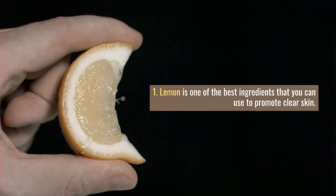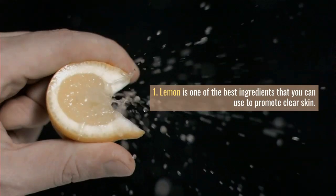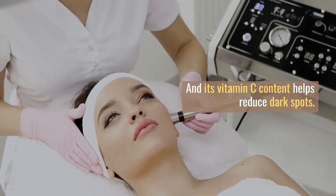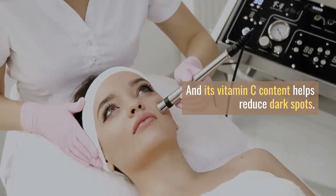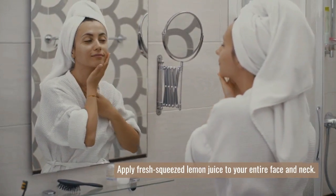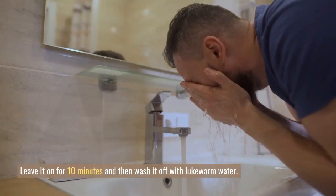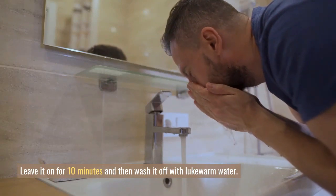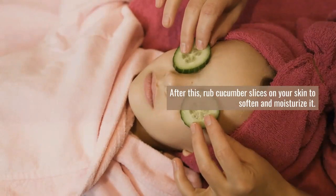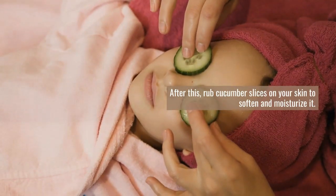Number 1. One of the best ingredients you can use to promote clear skin is lemon. The citric acid present in lemon helps keep the skin clear, and its vitamin C content helps reduce dark spots. Apply fresh squeezed lemon juice to your entire face and neck, leave it on for 10 minutes, then wash it off with lukewarm water. After this, rub cucumber slices on your skin to soften and moisturize it. Do this daily or every other day.